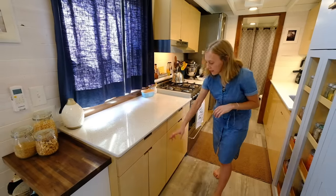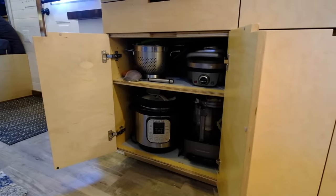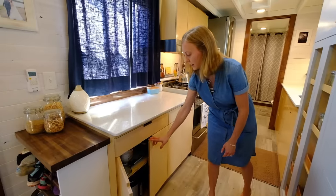I really like these lower cabinets. I have a big Instant Pot, a juicer, a full-size food processor, a waffle iron — all the things that you'd normally think you couldn't fit in a tiny house, but there's plenty of room for all that in here.